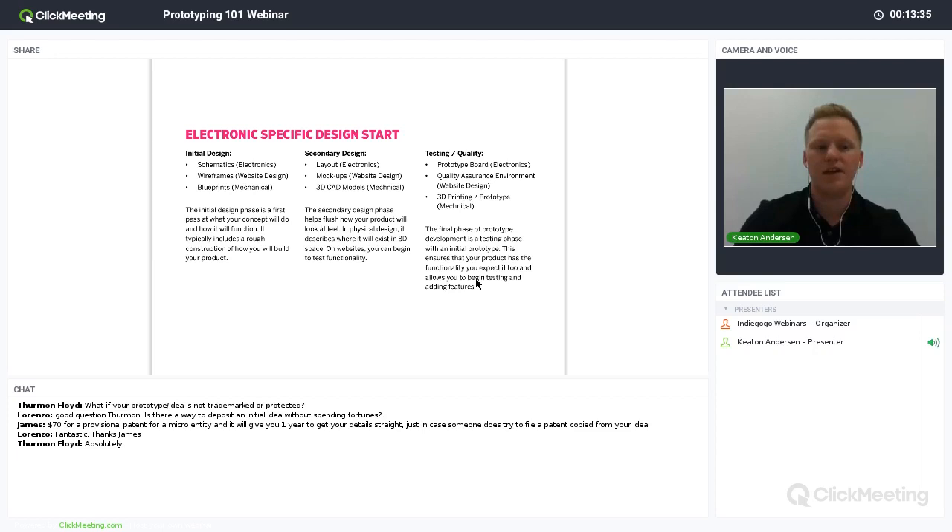Similarly in website design, the initial design is wireframes — roughly sketching out what your website or page might look like, working through connection points, probably no colors yet. I've seen quite a few where it's just clicking buttons going through like a PowerPoint explaining how the functionality works. For mechanical, this is your first-pass sketch — I have a rough idea about making a ball or some shape — going through the rough shape you'd expect for the item.